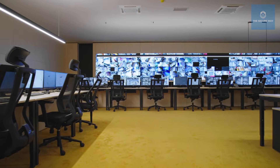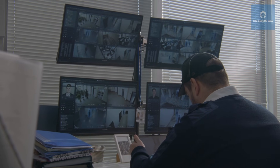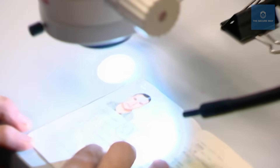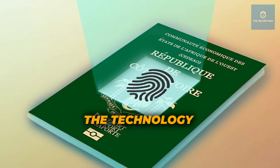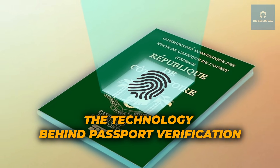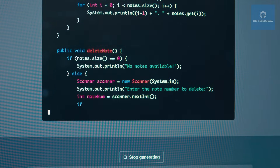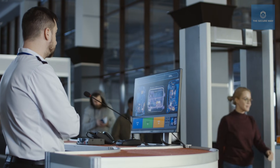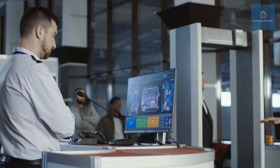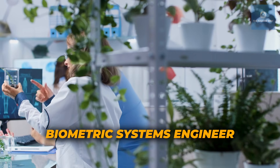We explore the extremes of security, from automated passport readers to the vigilant eyes of human authorities, and learn what creative methods airports apply to identify fake passports and ensnare smugglers. Airports today employ a mix of high-end hardware and sophisticated software to verify travel documents. Let's have a closer look at some of the key technologies used.